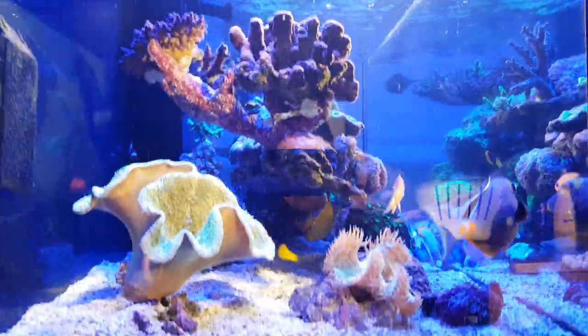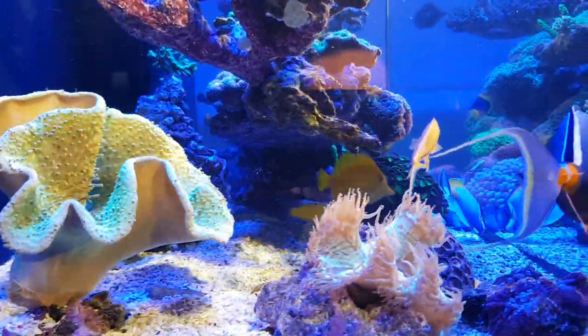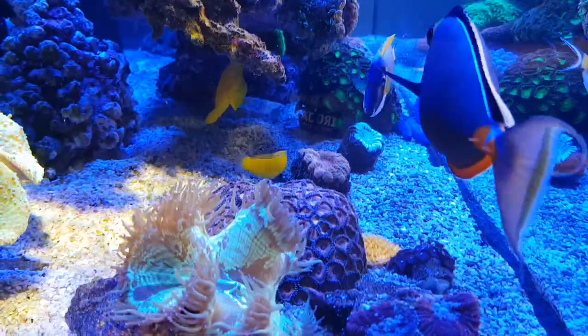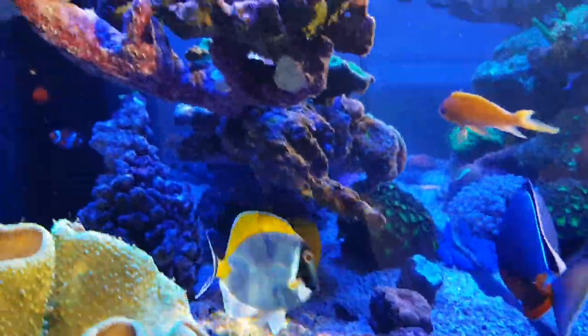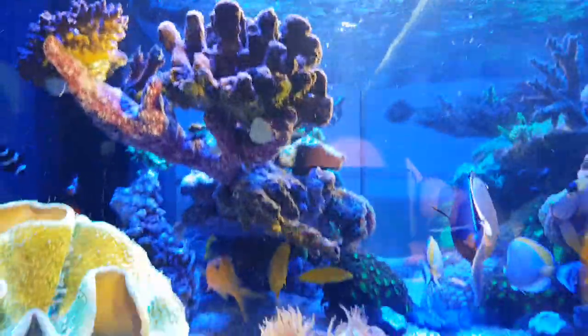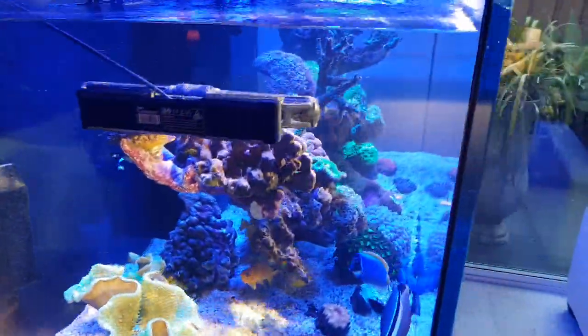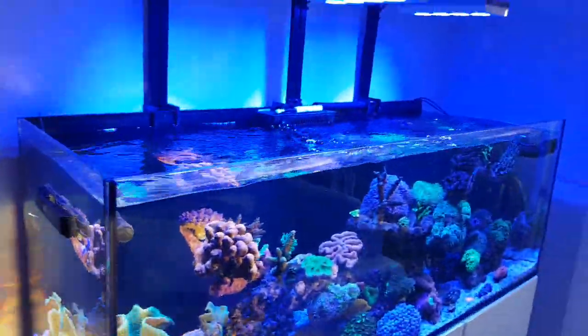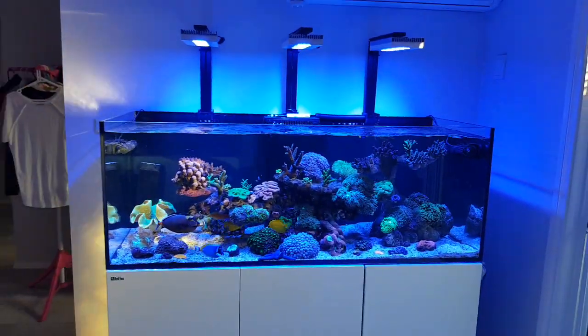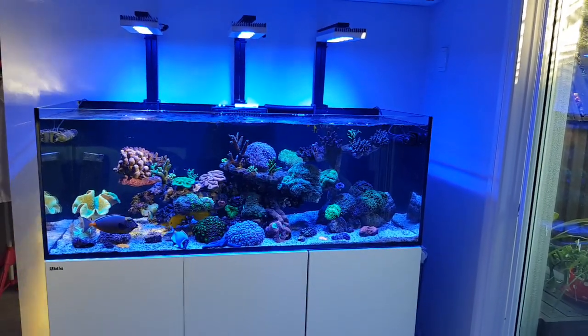There's the aquascape. Lots of sun out at the moment. Elegance corals are awesome. Yeah, just did a big sump clean. And that's how we're looking at the moment.